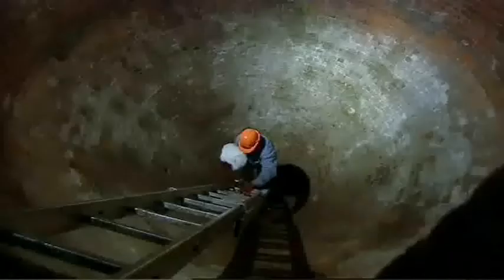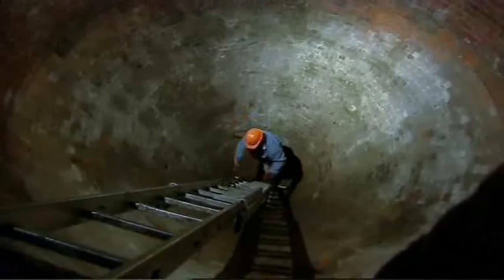How many bricks thick is this wall, Andy? About two bricks thick. And that's enough to keep it all cool? It certainly is, because it's buried into the ground, so it takes advantage of the ground's coolness. Incredible. What a lot of work. It is indeed. And don't I know about it!